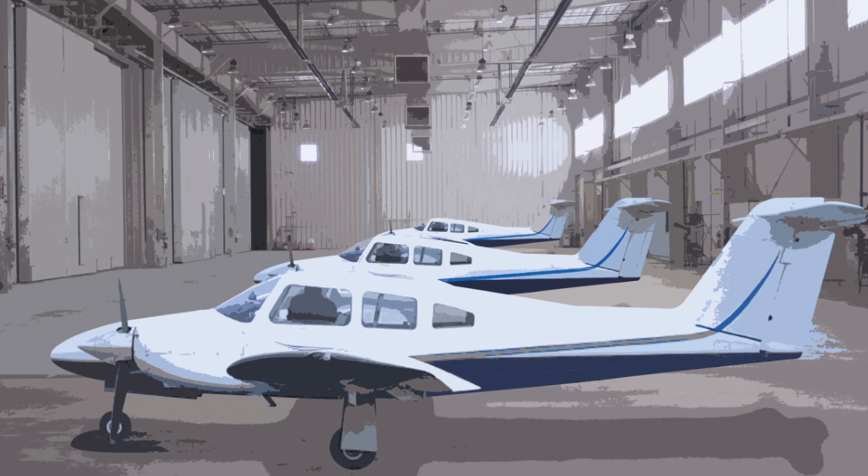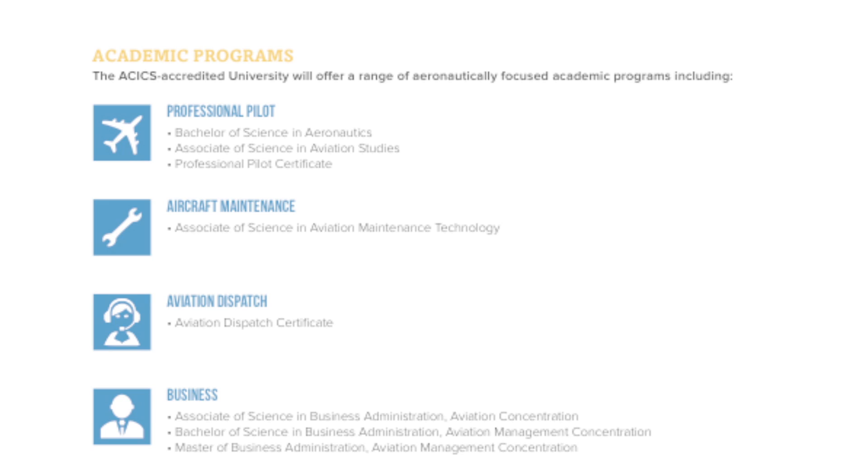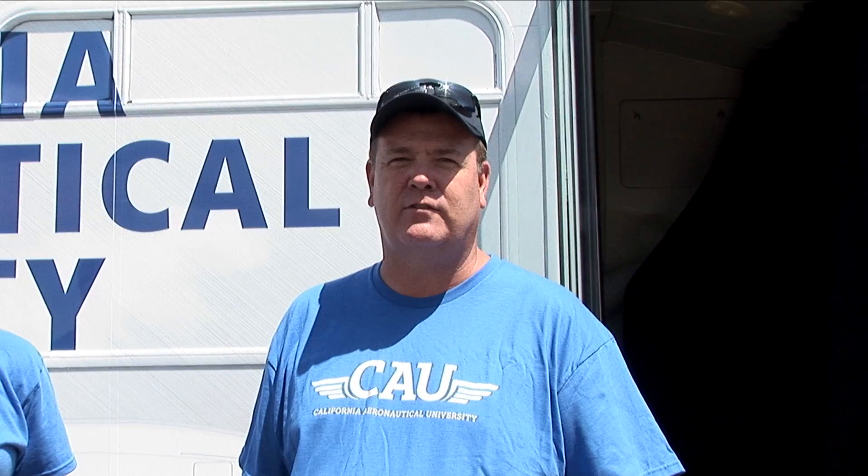Combining the simulator with actual flight achieves economies of training which are hard to achieve other ways. California Aeronautical University is here to introduce these technologies and economies to people interested in careers in aviation, particularly in the flying career to begin with. We're excited to be offering aeronautical studies to the world — domestic and international students alike.